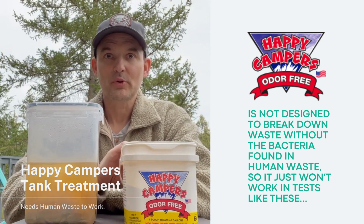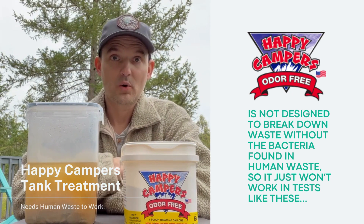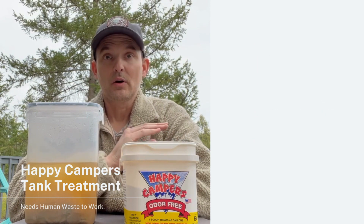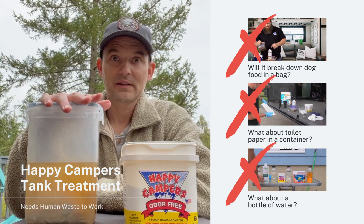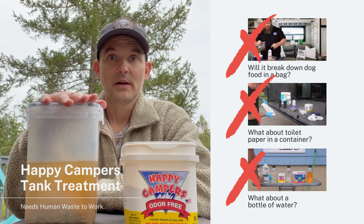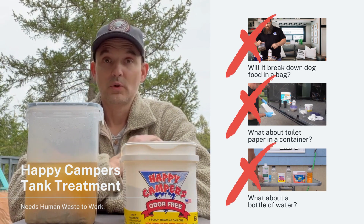We have to remember Happy Campers is not an enzyme-based treatment — we don't have bacteria or enzymes that we're introducing into the tank. If you put Happy Campers in a container, it's not going to break down the waste. It relies on the naturally occurring bacteria and enzymes in human waste.